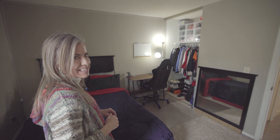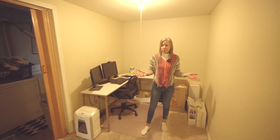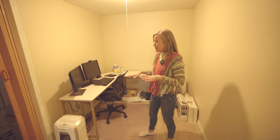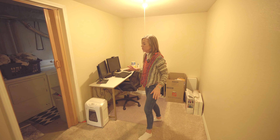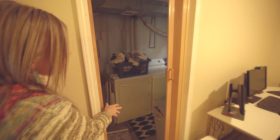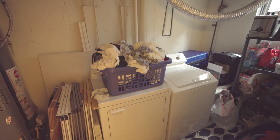We're going to head down into the basement and take a look. Welcome to the basement. First thing we come to is a little nook over here — they set it up as a home office, so there's a space for that, especially if you work from home. Perfect little spot over here. Back this way, you're going to find the laundry area and some storage down here.